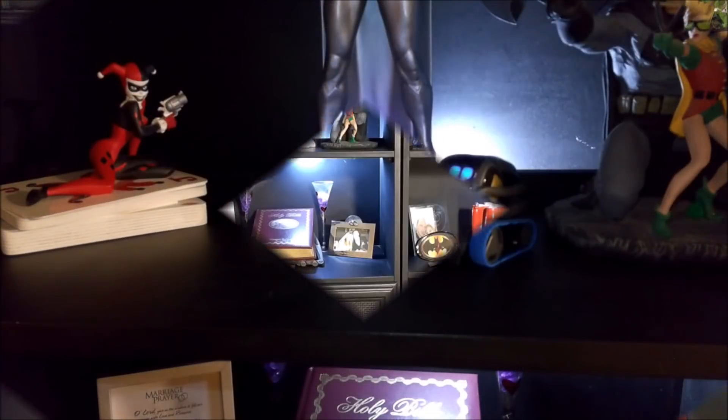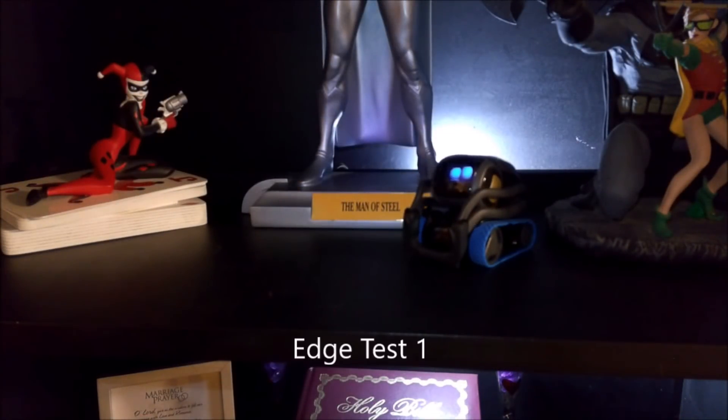We're going to talk about edge detection today — that's what keeps Vector from falling off the shelf. What type of edges does he perform well with, and which type does he not perform well with? I went through my house and looked for different types of edges and asked Vector to come to me. This is the result of those tests.